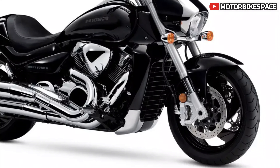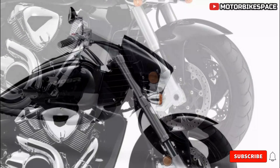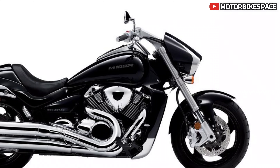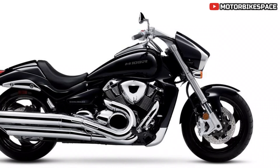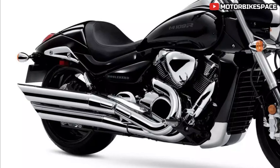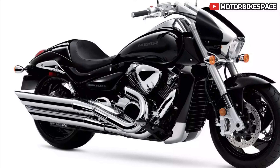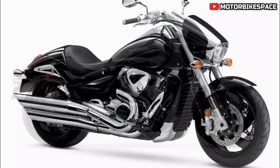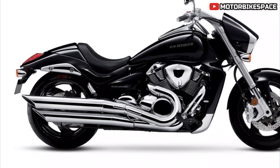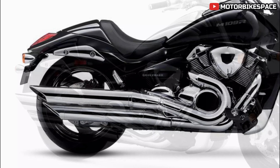From nose to tail the M109R is sleek and purposeful, featuring distinctive design elements such as the headlight nacelle and teardrop fuel tank. The bike looks even sleeker when the solo tail cowl is mounted in place of the passenger seat. At the heart of the M109R is a 109 cubic inch, 1,783 cubic centimeter, 54-degree V-twin engine that delivers a powerful rumble through a pair of large diameter mufflers, with power transmitted via a clean, low-maintenance shaft drive.